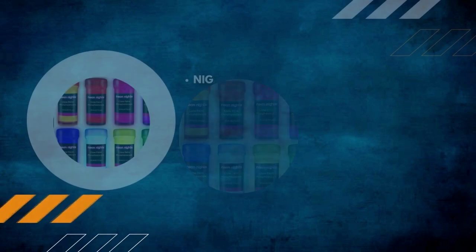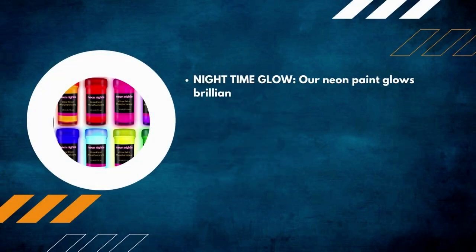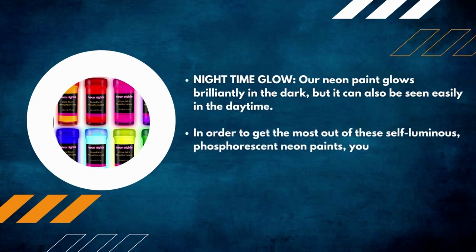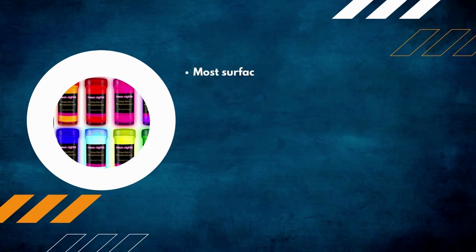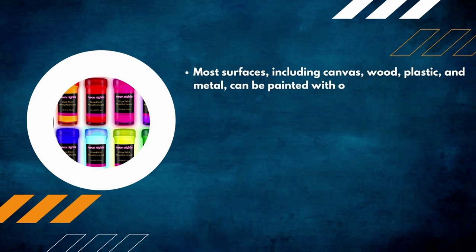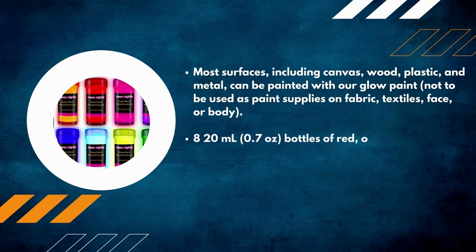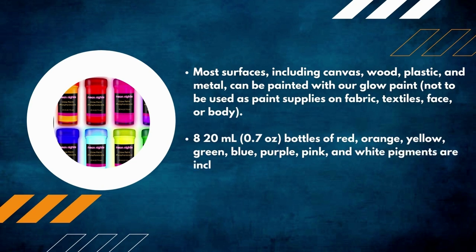Number 1: Neon Nights Glow Paint — 8-Pack. This neon paint glows brilliantly in the dark but can also be easily seen in the daytime. To get the most out of these self-luminous phosphorescent neon paints, expose them to direct sunlight. Most surfaces including canvas, wood, plastic, and metal can be painted. Not to be used on fabric, textiles, face, or body. Each set includes eight 20-milliliter bottles of red, orange, yellow, green, blue, purple, pink, and white pigments.